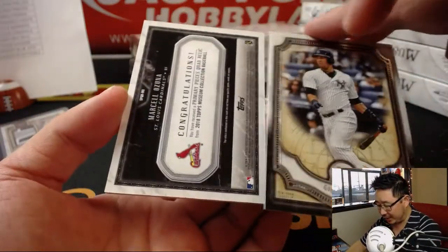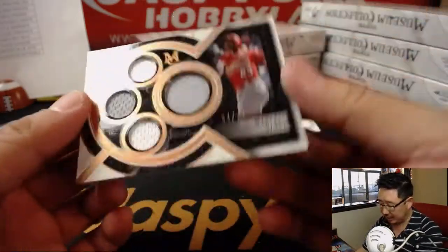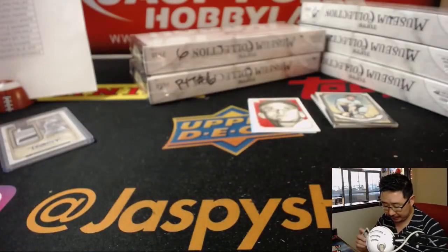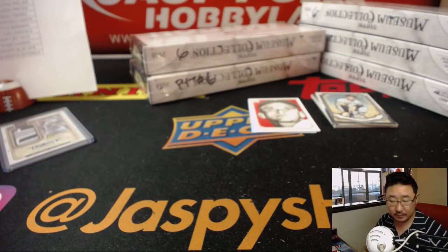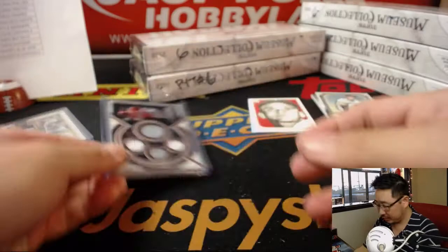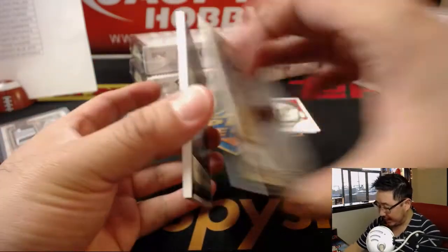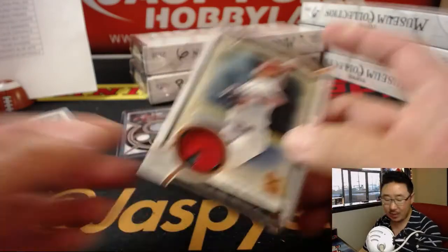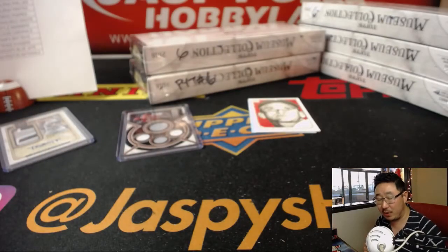Behind Gary Sanchez is Marcelo Zuna, 34 out of 75. Primary piece is Quad Relic. And behind Ted Williams is Carlos Martinez, 2 out of 35 for the Redbirds. That'll be one for Chris Parent.